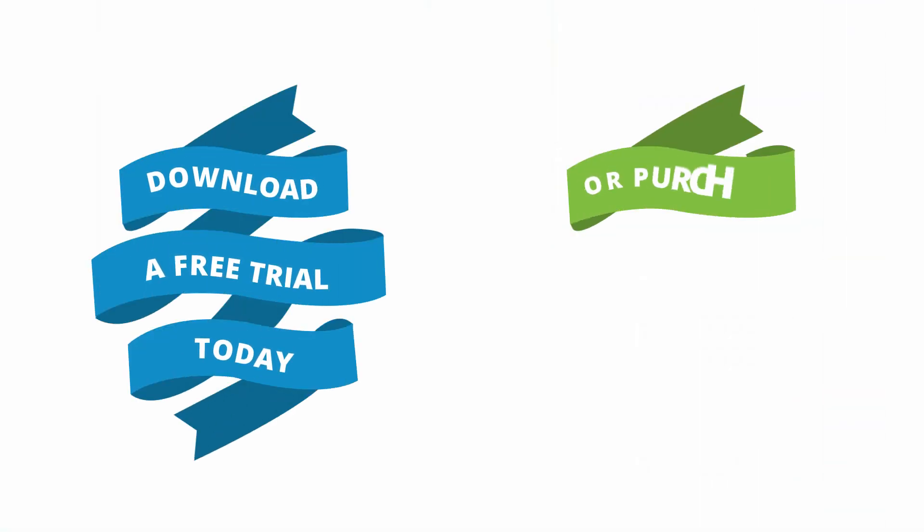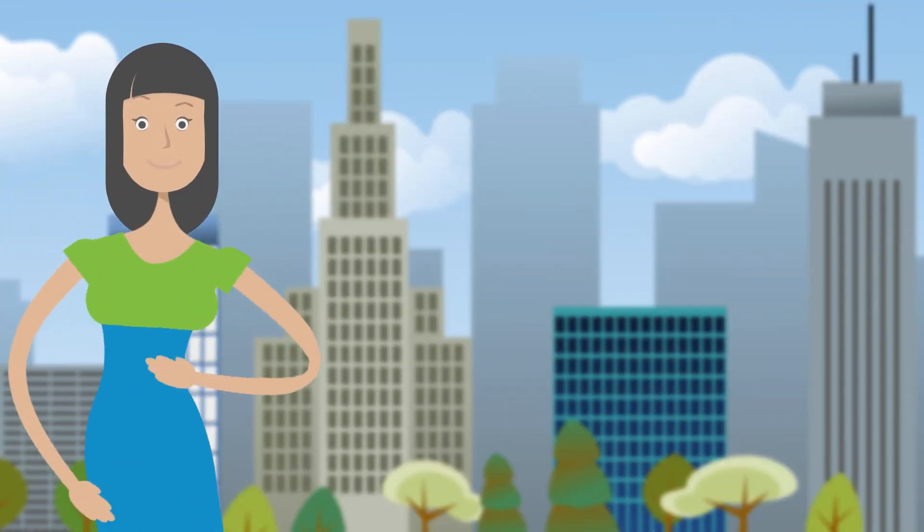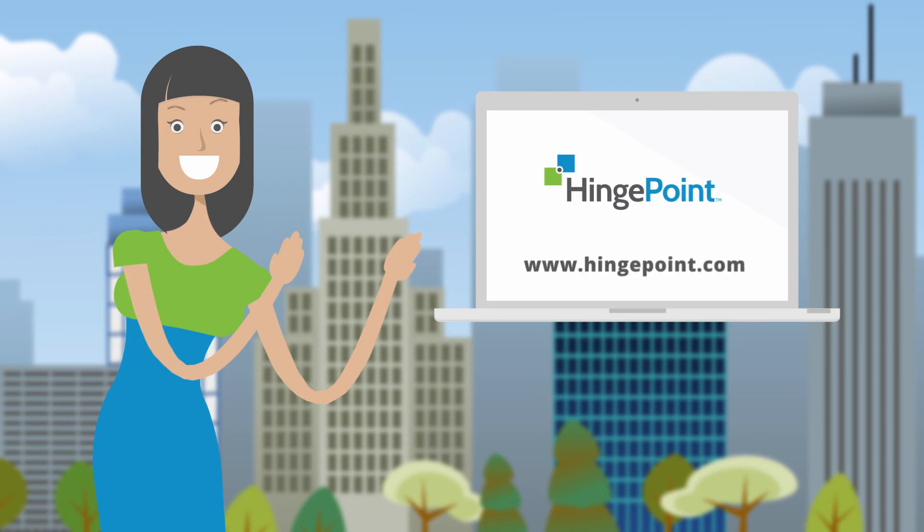Download a free trial today, or purchase the full version with a money-back guarantee. For more information about our products and services, visit our website at www.hingepoint.com.